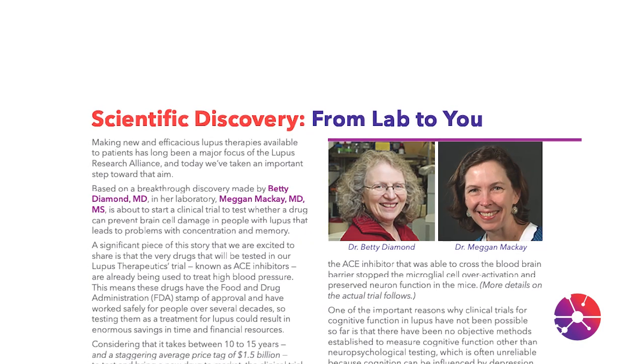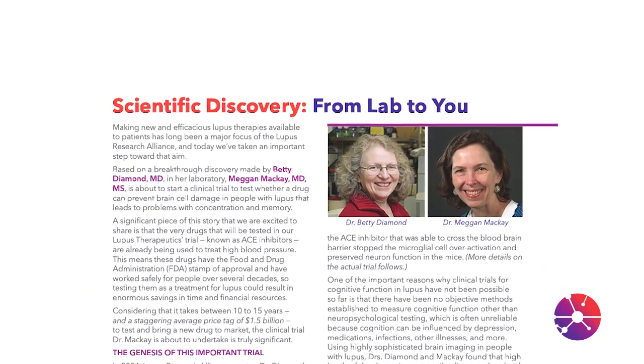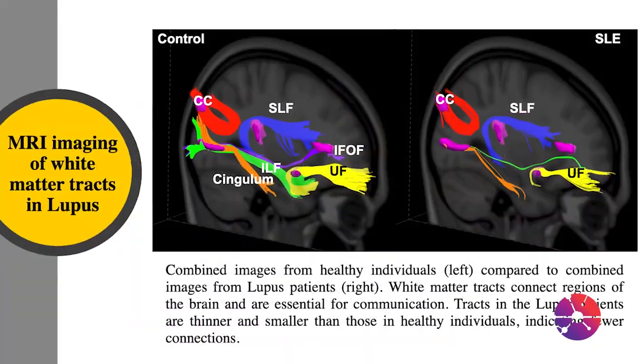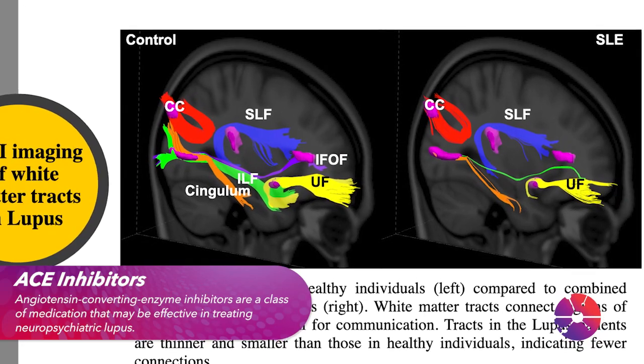There are actually several kinds of drugs that can be used to shut down the microglia, and most of them are not immunosuppressive. That actually was the inspiration for a clinical trial that we're currently doing, funded by the Lupus Research Alliance, where we are using ACE inhibitors.